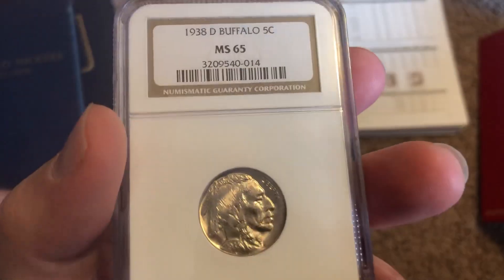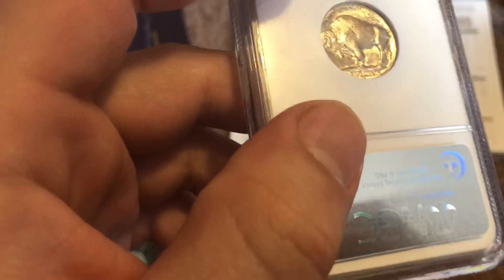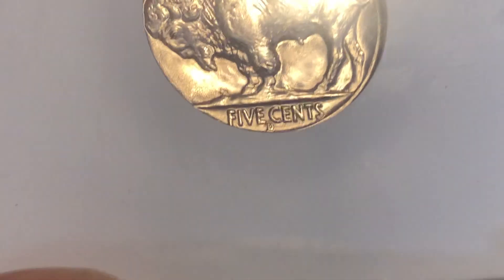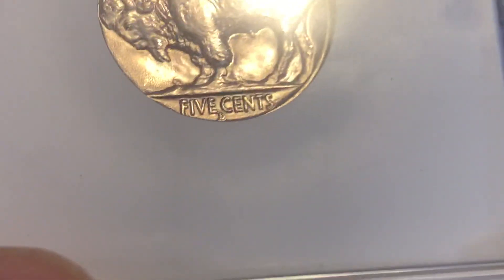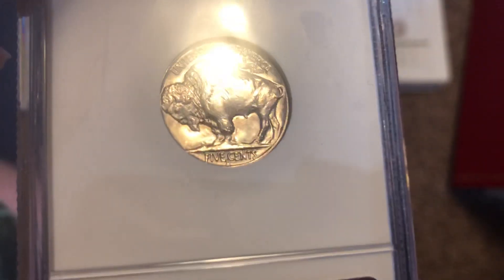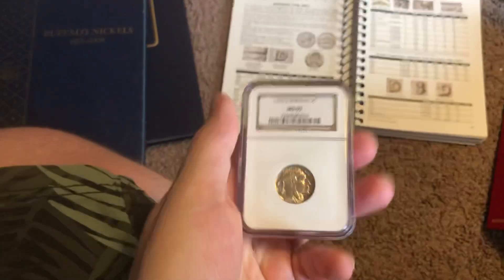And like I said, you can pick one of these up really, really cheap. Always look at those mint marks because someone may not have paid to get it attributed. I believe you have to pay for them to attribute it at NGC, like you do at PCGS. So you always want to look at that mint mark because you never know — you may have a coin that's more valuable in your hand where they simply haven't looked at that mint mark, or maybe they have but haven't designated it.